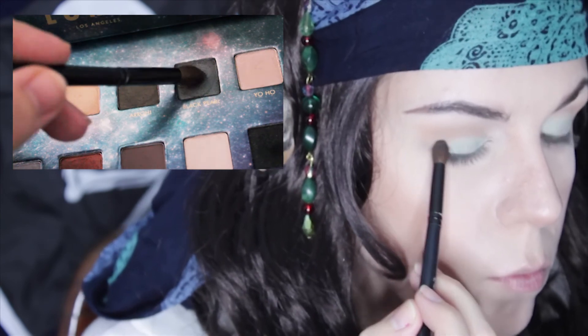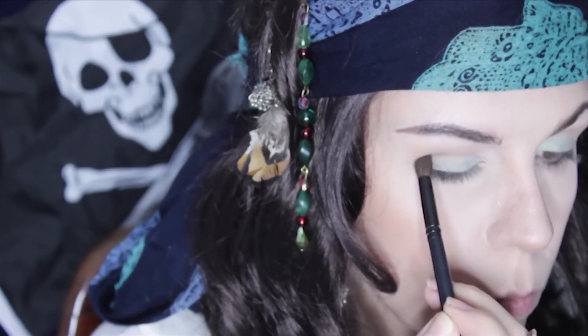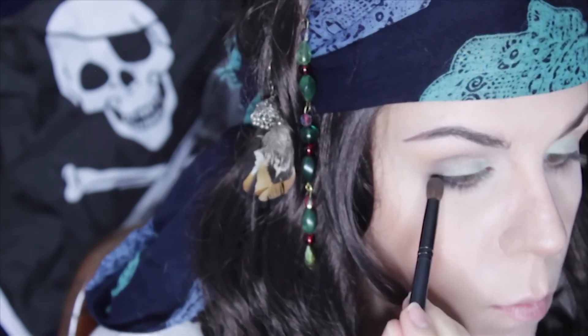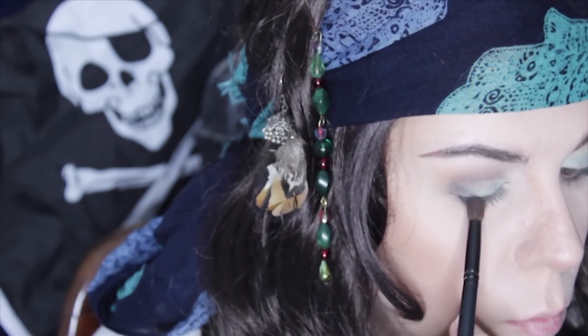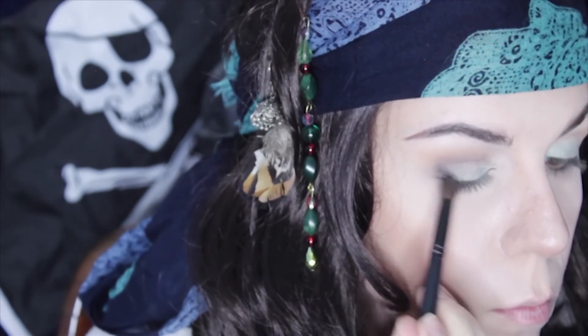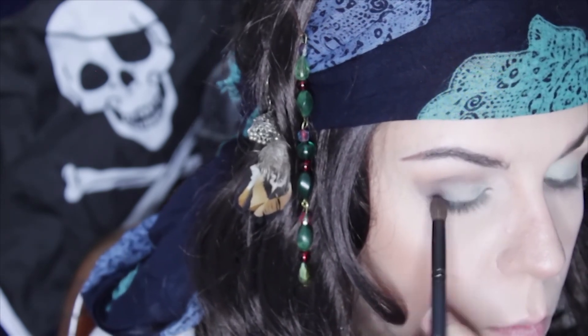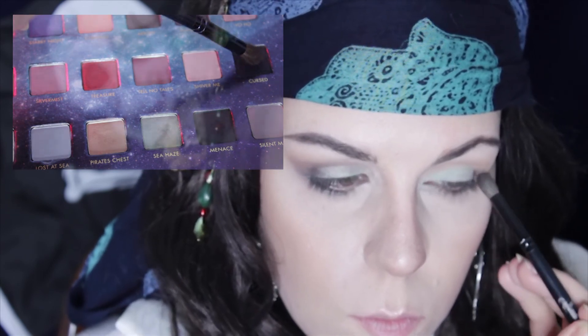On the outer corner, I'm taking Black Pearl and winging it out. I'm also taking it just below the eye on the outer corner and smoking it out. I also take Black Pearl into my crease and blend it. To intensify the outer eye, I'm taking a bit of Cursed and blending it in with Black Pearl.